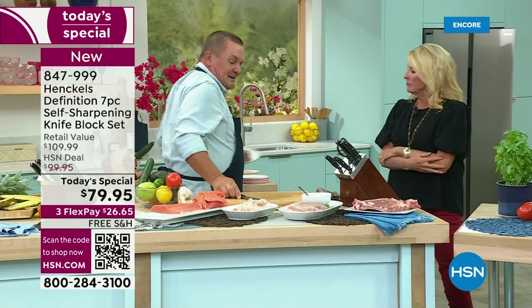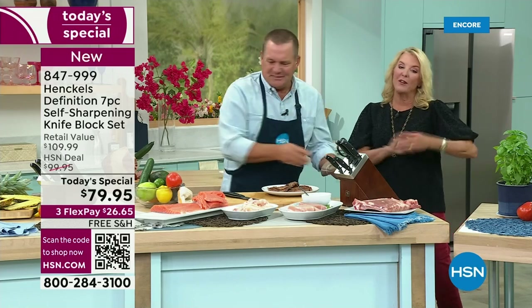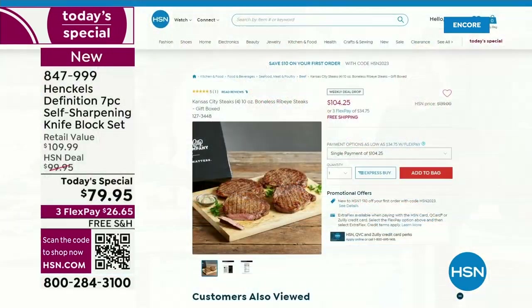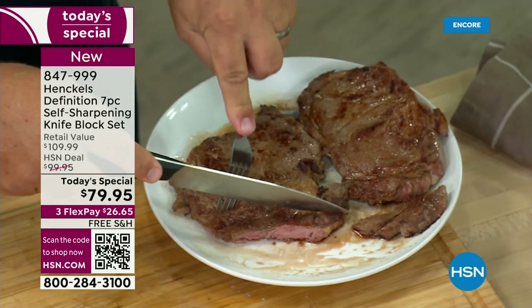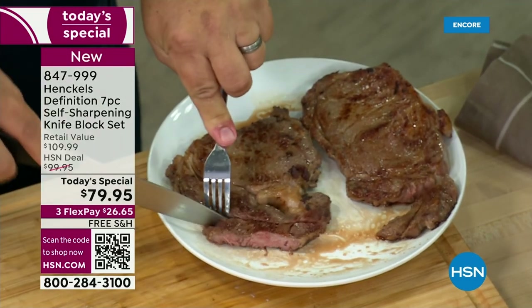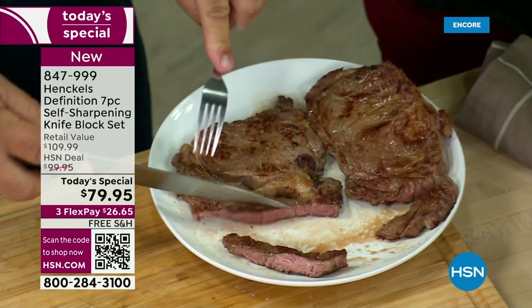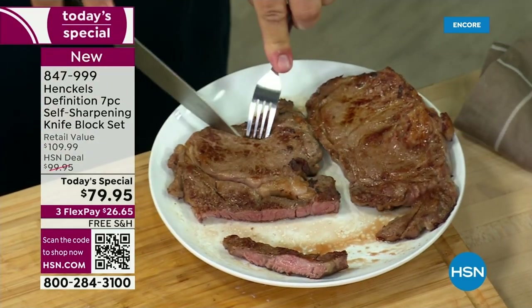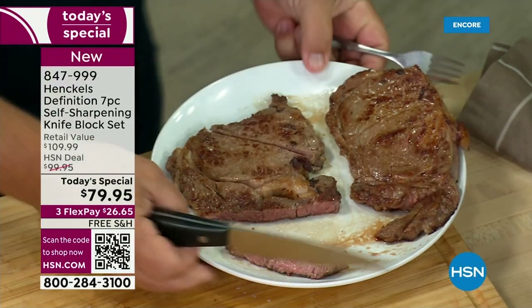I'm going to show you this steak again. By the way, we have Kansas City Steaks available — a set of four boneless ribeyes. I think I'm down to maybe 300 sets left. They taste amazingly great. And again, all you're doing is moving that knife and it does the work for you. It's like the weight of the knife does the slicing for you.